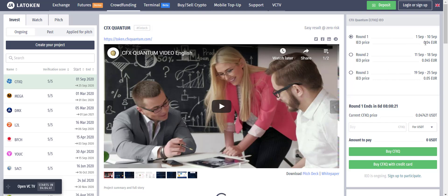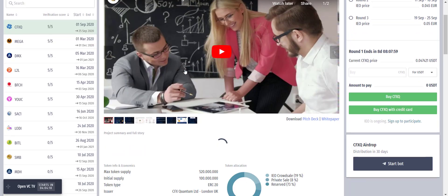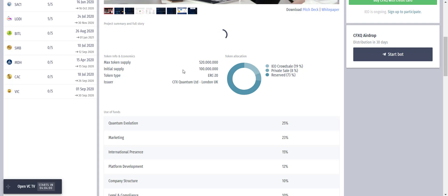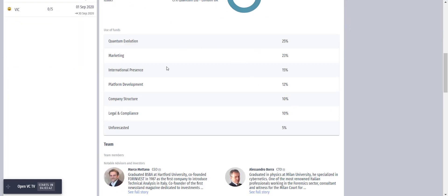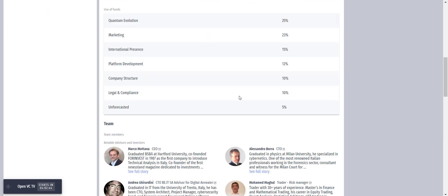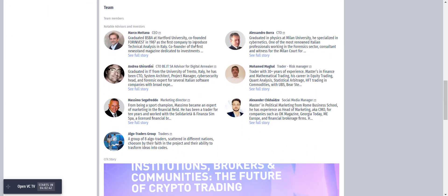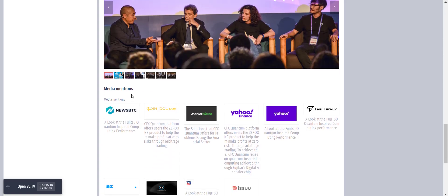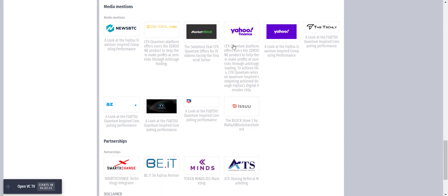If you want to buy the token at the cheapest price, you can buy now at 0.04 Euro. Here you can check all the details about the CFX Quantum project, including tokenomics of the CFXQ token: maximum token supply is 520 million, initial supply is 100 million, and token type is ERC20. Scrolling down you can see where funds have been distributed, details about team members, photographs, and media mentions. Simply click on any article to read the full details.